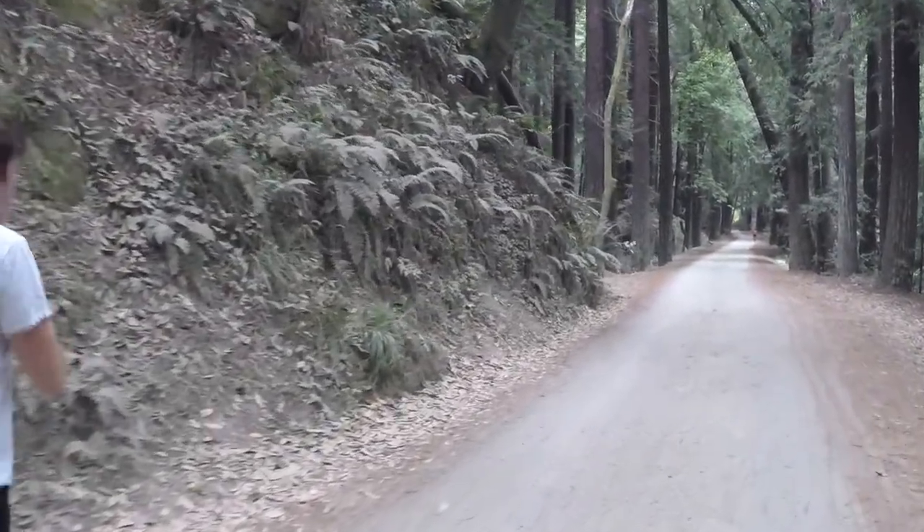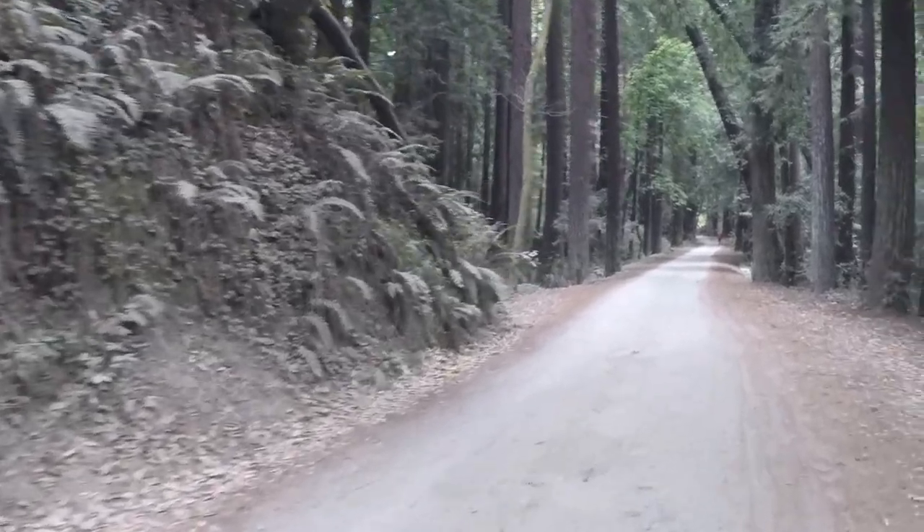So here we are running on this straightaway. The road's going to be about like this — pretty mellow for a while. We're going to jump back on a trail in about a mile and a half. Until then, we're just going to be on the road through the redwoods at Nicene Marks.